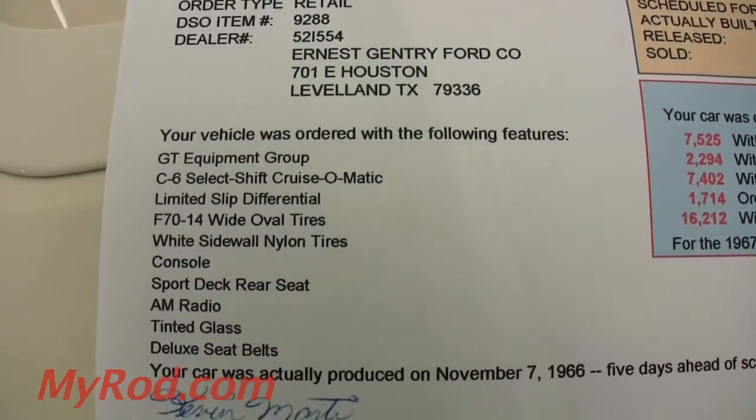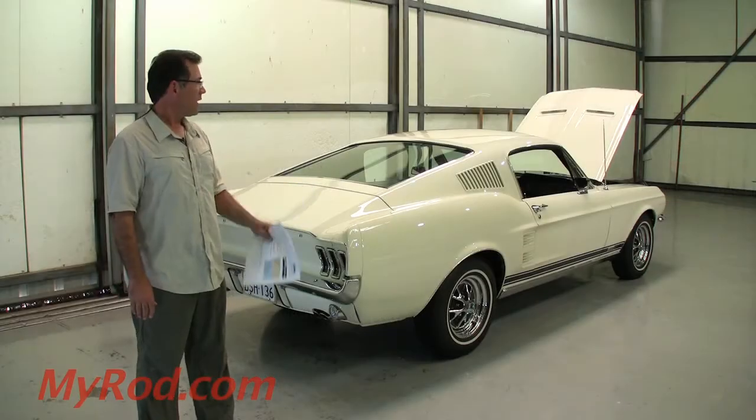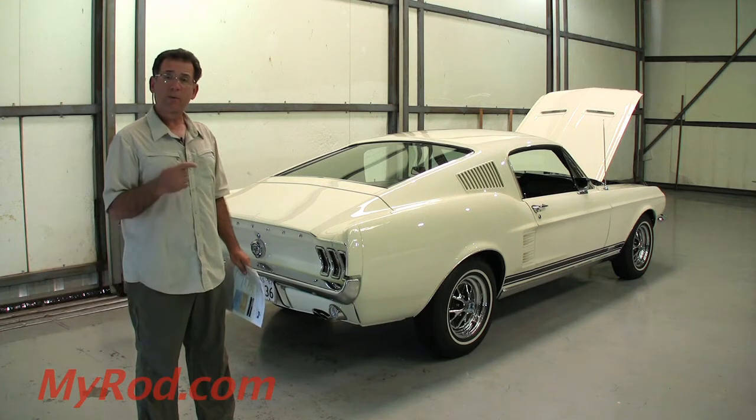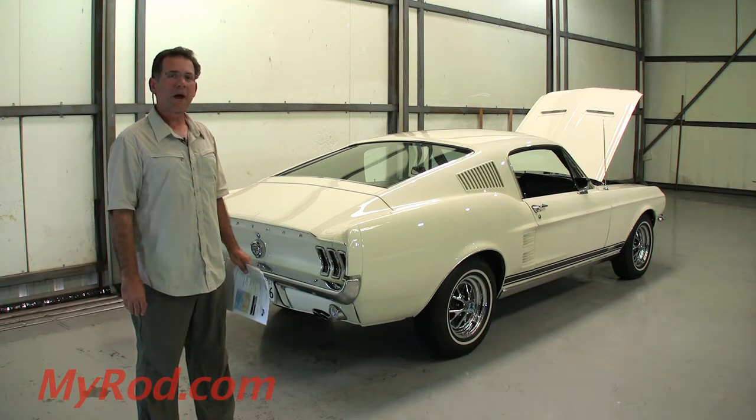It's got fold-down rear seats. It's got the style steel wheels, of course. It's got a limited slip rear end. The 390 is fabulous. This is the original motor. It's rebuilt and it will get it — you can feel the power.